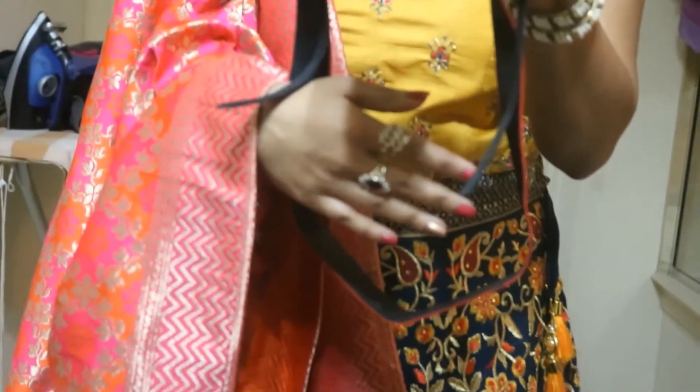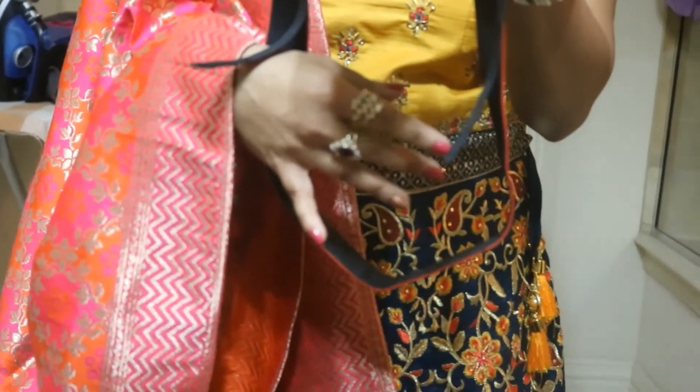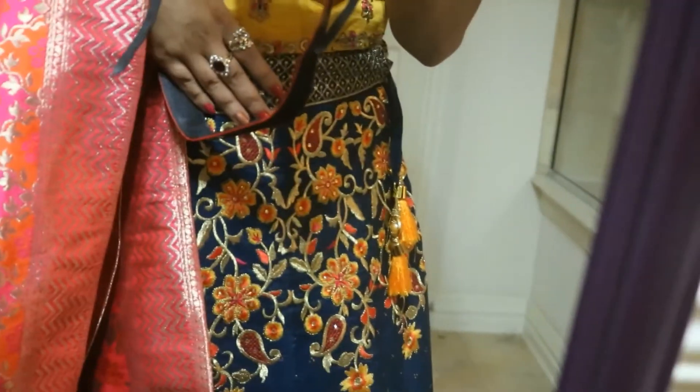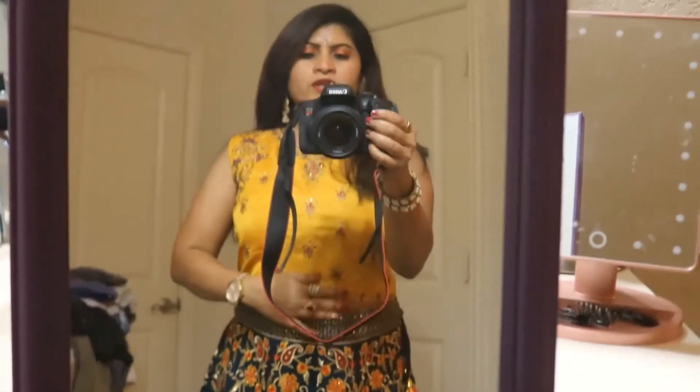I put pink nail polish — you can see the golden thing in the mirror. On this finger I put golden color just to match this dress, because it has pink and golden in it. The dupatta is pink, and I'll show you how it actually looks. You can wear it without the dupatta too, but it looks nicer with it.